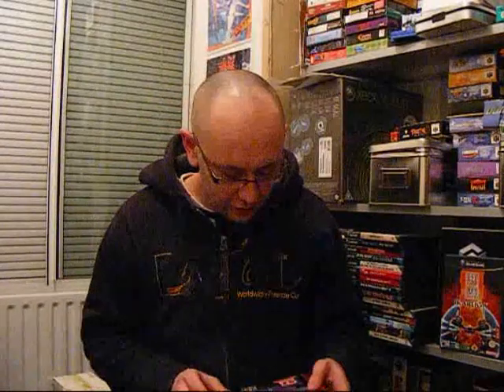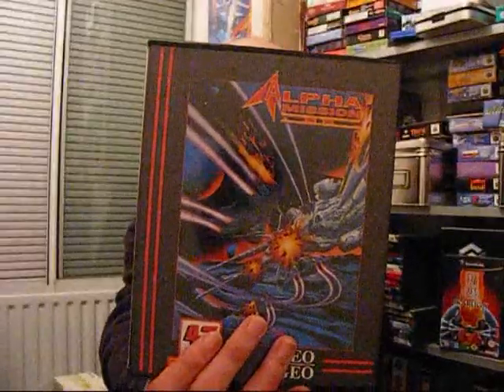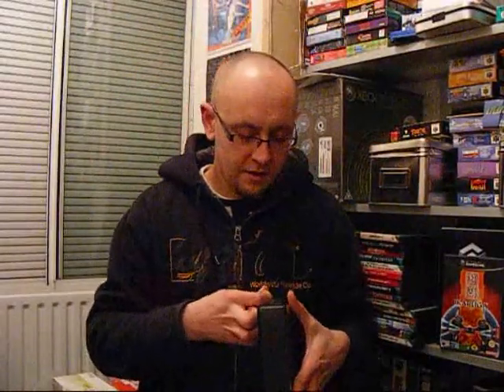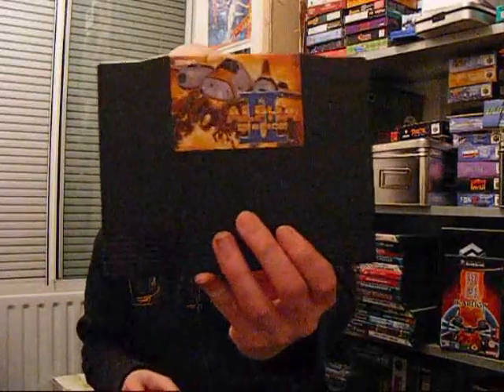This is another new old stock game — this is the only English version game that I've got actually. Again there's the seal. Alpha Mission 2 — it's a shoot em up. Not amazing, but not particularly bad either. I quite enjoy it, it is very playable, but it's not going to rewrite the shooter rule book, let's say that. The artwork's quite nice on that as well.